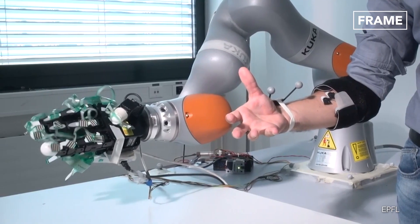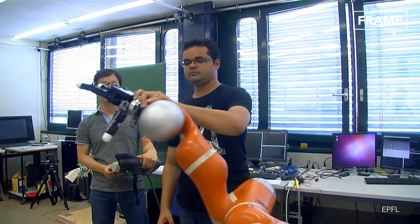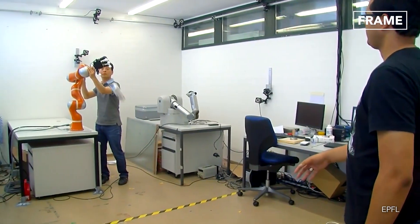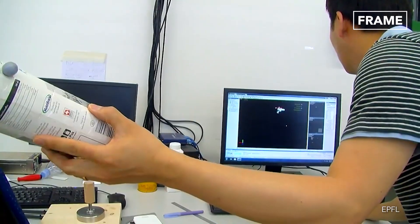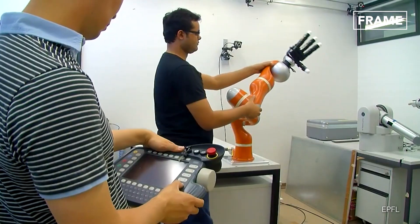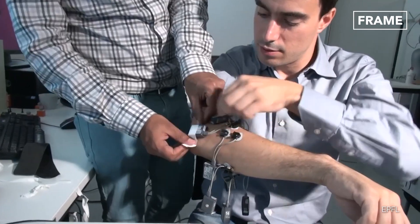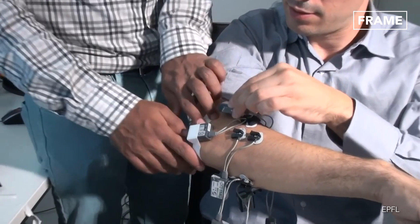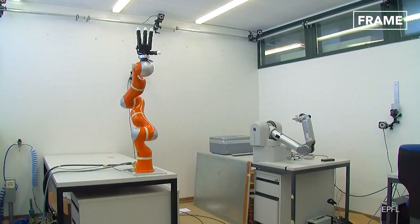Amazingly, the robot learns to catch in much the same way that humans do — through a trial and error process, with the operators guiding the arm and hand initially to complete successful catches. The machine then builds a model and uses its experience to assess the speed, trajectory, and best part of the object to aim for when catching. This adaptive technology enables the robotic arm to successfully ensnare items such as tennis rackets, cartons, or balls.